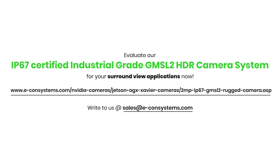Evaluate our IP67-rated GMSL2 camera system for your applications now.